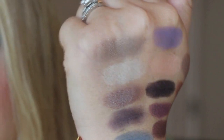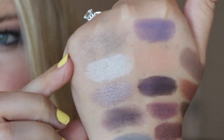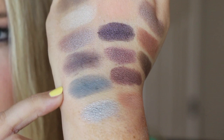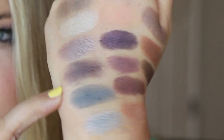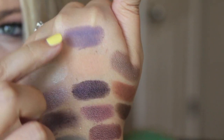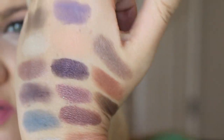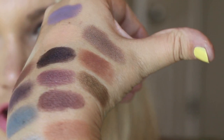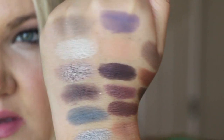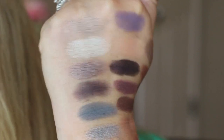So here are some of the swatches up close. That is the Moon Dust one, and here it gets into the taupe-y colors — I think that one's Last Dance or Prom Night, something like that. You can see the true pigmentation of these shadows. They're extremely pigmented, really really nice shadows.